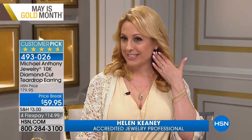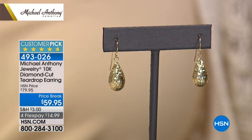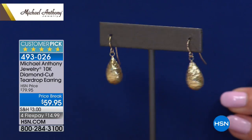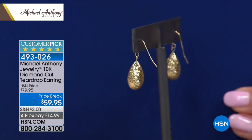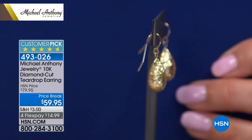Thank you so much for watching HSN. I'm Helen Keeney here with Anthony Pilarcio for Michael Anthony Jewelry. Our Today's Special — these gorgeous chains in five different lengths. But we're going to move on to the earrings. They're $59.95 and they're solid gold on a French wire, but what a presence. I want to do like a beautiful dark blue background — this is another pair that I absolutely love. I can't believe the presence of gold you get from this — they look like giant nuggets of gold.